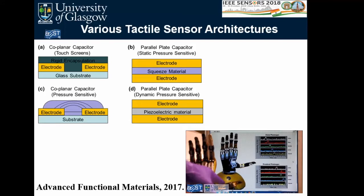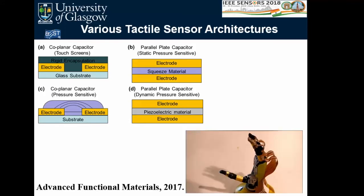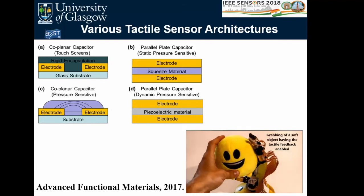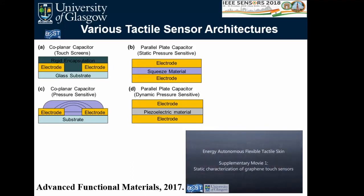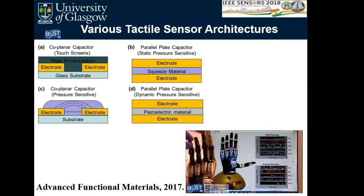Another architecture is similar but instead of rigid encapsulation, a material with a changing dielectric constant under compression is used. This structure was applied for a prosthetic hand with graphene electrodes, published in Advanced Functional Materials. Yet another architecture uses two electrodes with a piezoelectric material, enabling dynamic tactile sensing. These represent the conventionally reported architectures.